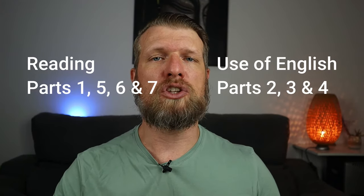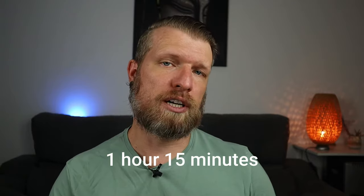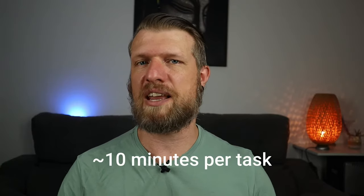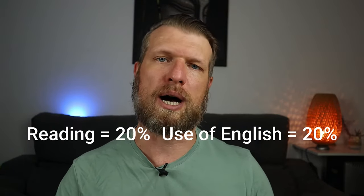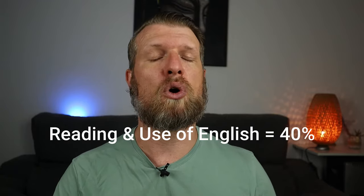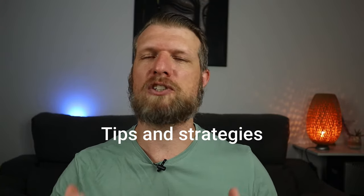You get 1 hour and 15 minutes to complete everything, which includes transferring your answers onto a separate answer sheet. As this typically takes around 5 minutes, you are left with more or less 70 minutes to complete all 7 tasks, which makes it around 10 minutes for each task. Both tests account for 20% of your overall mark in B2 First, which means that Reading and Use of English combined are 40% of your overall mark. There are different tips and strategies that can help you save time and score high marks, so make sure you watch until the end.